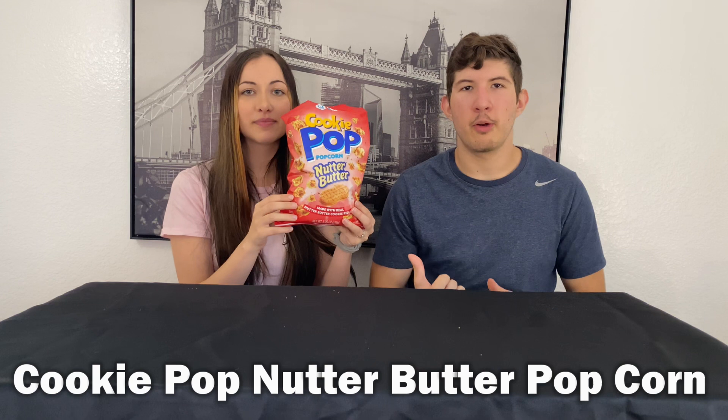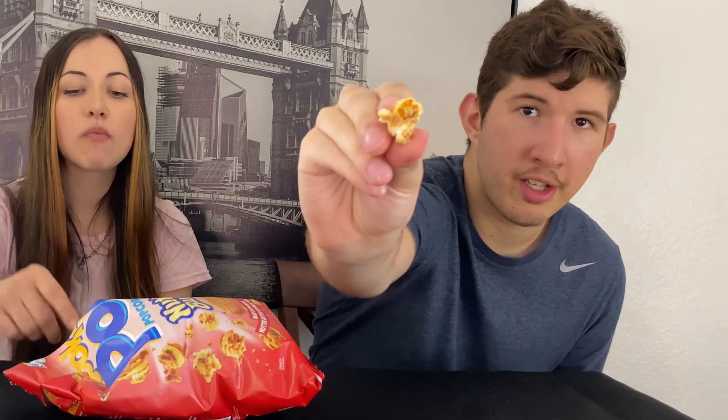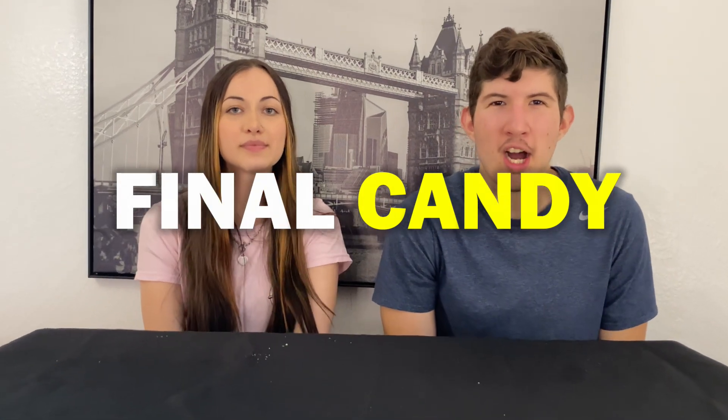I am really excited for these — Cookie Pop Nutter Butter Popcorn. This looks good. One and a quarter cups is 150 calories. It reminds me of caramel popcorn. It's pretty good — it has the nutter butter stuff on it. I like it.